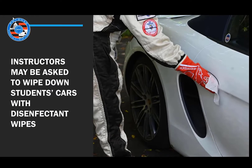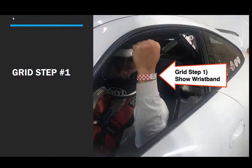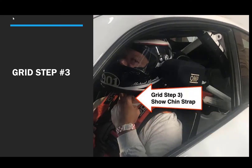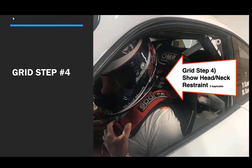You may also ask your instructor to wipe down your car with a disinfectant after each session. We have changed the grid check process to limit direct contact. Please follow these four steps as you enter the grid line: Step one — show the grid worker your wristband. Step two — show them that your harness and seat belt are securely fastened. Step three — tug on your chin strap to show the inspector it is securely fastened. Step four — move your head forward to show that the latches of your HANS device or neck restraint are secured.